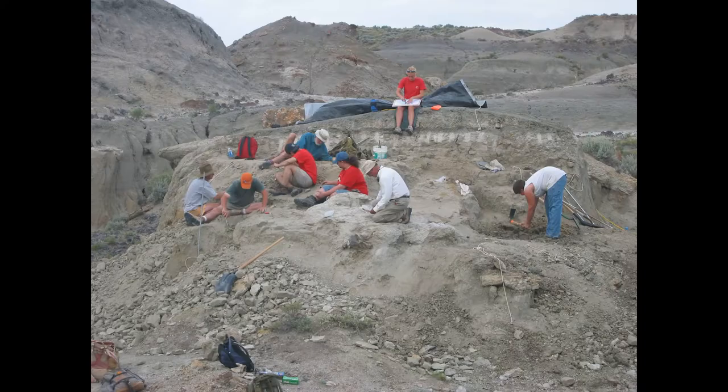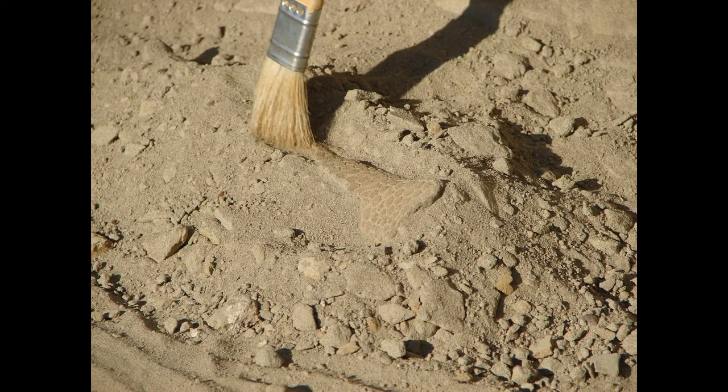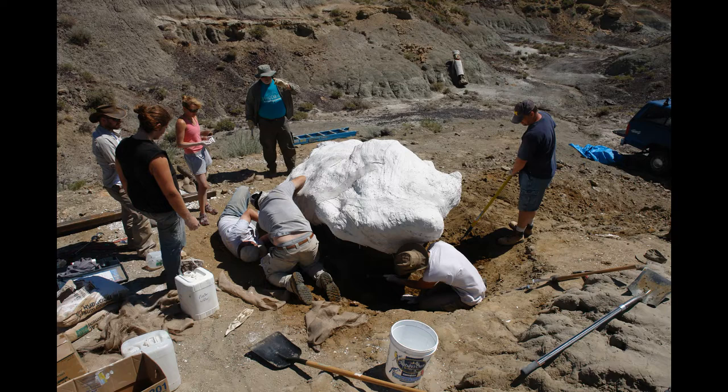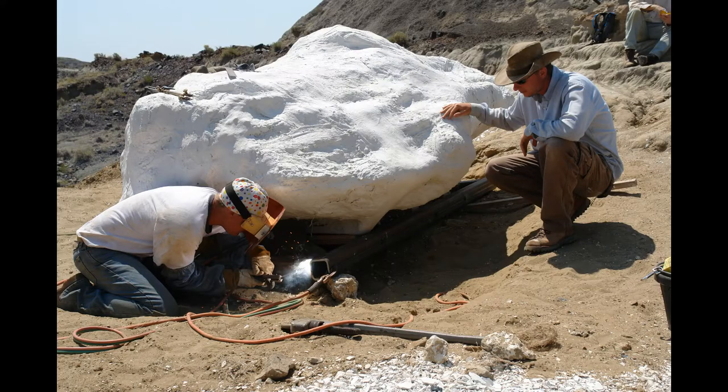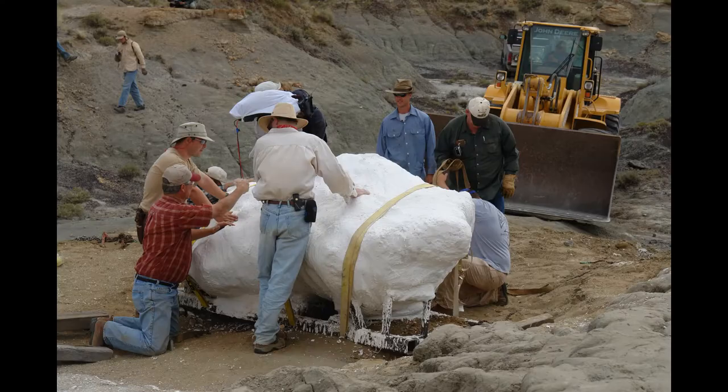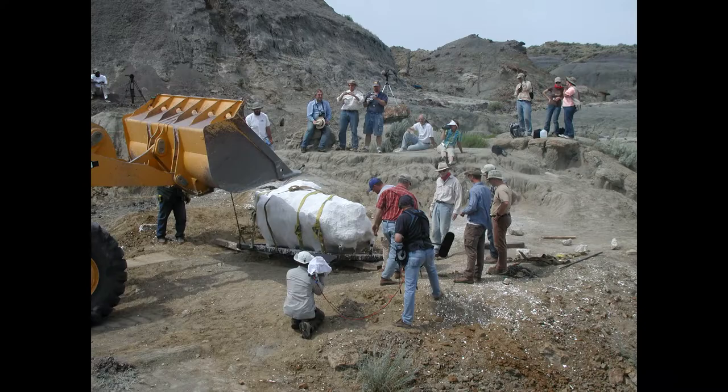Dakota was discovered in 1999 by Tyler Leeson, who was a teenager at the time prospecting private land in southwestern North Dakota. He came across a set of articulated, or still-in-place, tail vertebrae from Dakota coming out of the hill. When they returned to the site, they realized that not only were there bones preserved from this animal but also the three-dimensional skin.